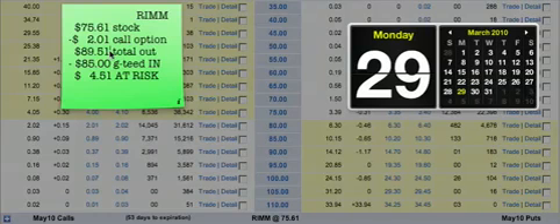So our total out will be a different number — it'll be $73.60. And our guarantee? Well, we don't have any guarantees. So how much do we have at risk? We're going to have $73.60 at risk. That's, after all, how much we've put into the trade, and that's how much we stand to lose in case Research in Motion totally takes a dump.